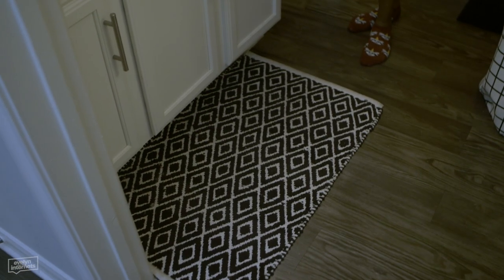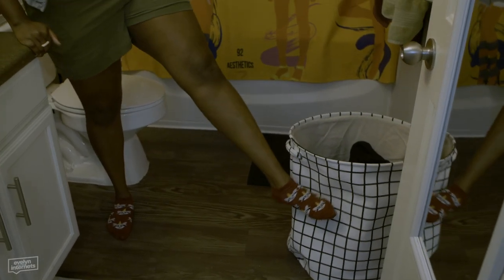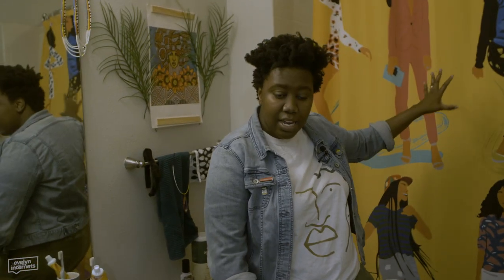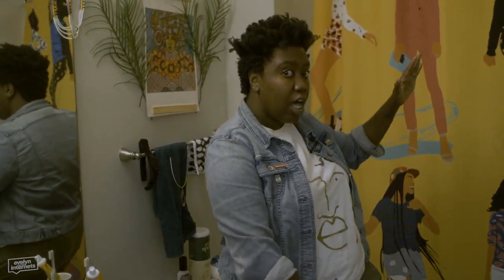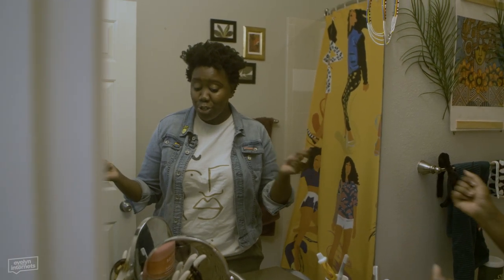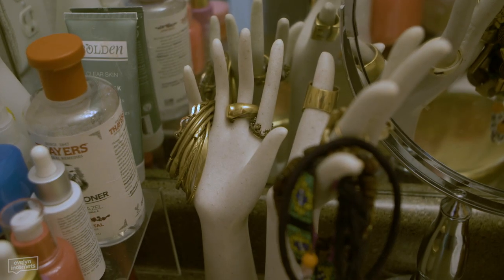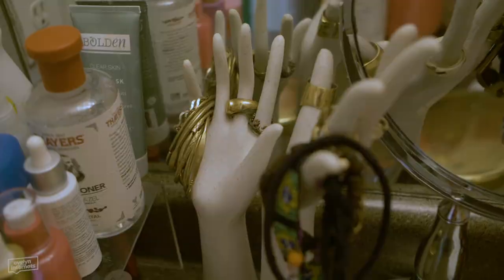Shout out to Nate Berkus for the rug - this is HomeGoods. Hitting you with the color and black and white pattern. So here we are in the mirror - hope there ain't no streaks. And yeah, this is just where I keep all my skincare that I use every day.